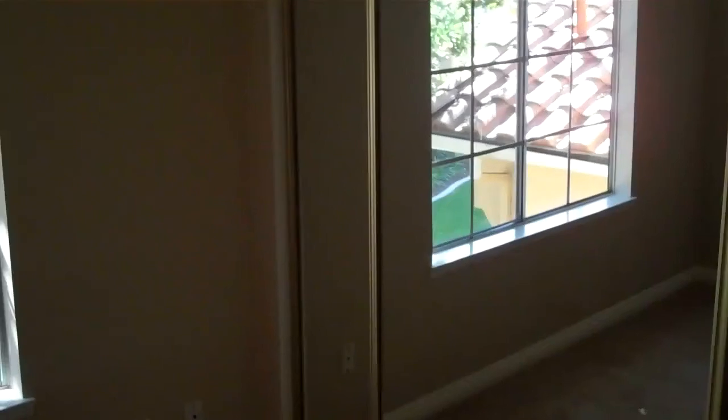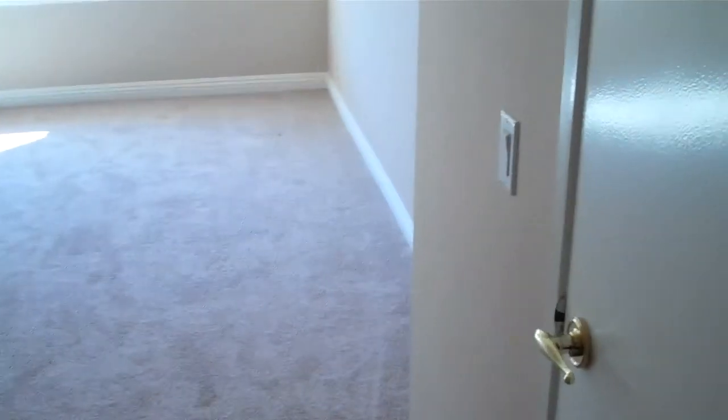And then upstairs, carpet looks new. Painting and carpet goes a long way. And then you've got two bedrooms on either side, and I believe they both share the same bathroom. So the bedroom here — mirror closet doors — and then a vanity and a door to the other bedroom.